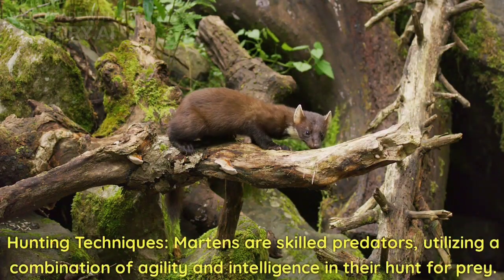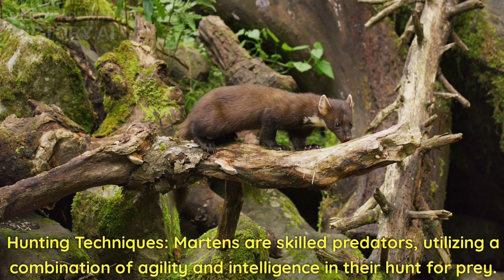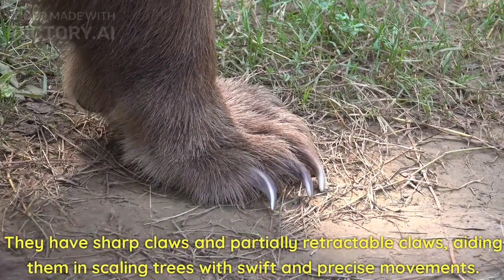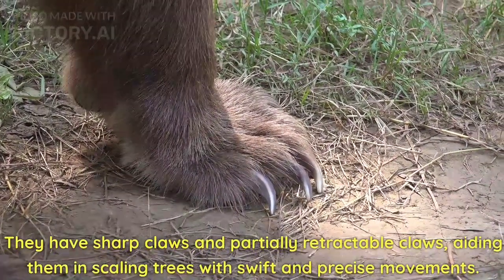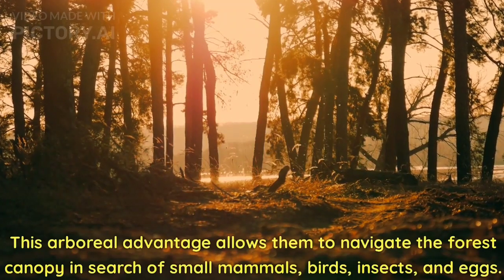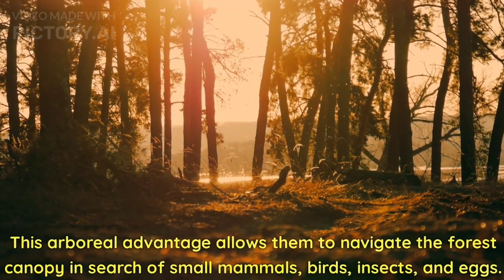Hunting techniques. Martens are skilled predators, utilizing a combination of agility and intelligence in their hunt for prey. They have sharp, partially retractable claws, aiding them in scaling trees with swift and precise movements. This arboreal advantage allows them to navigate the forest canopy in search of small mammals, birds, insects, and eggs.